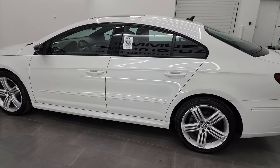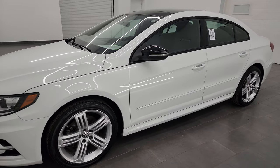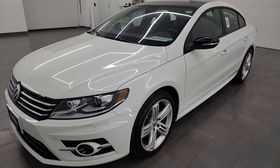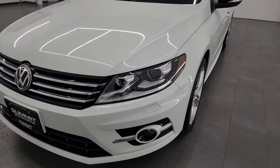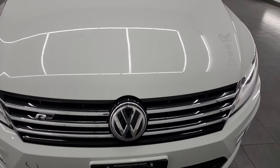This 2017 Volkswagen CC has the 2-liter 4-cylinder turbocharged engine, puts out 200 horsepower. This vehicle has been fully safety inspected by our service shop, has a fresh oil and filter change, all the fluids have been checked and topped off. It has brand new front tires and it is 100% ready to go.